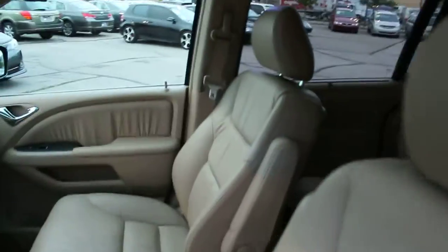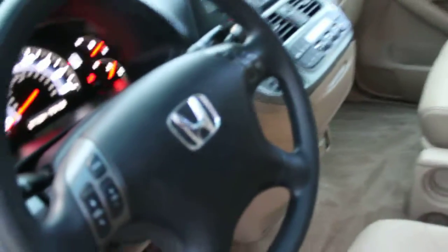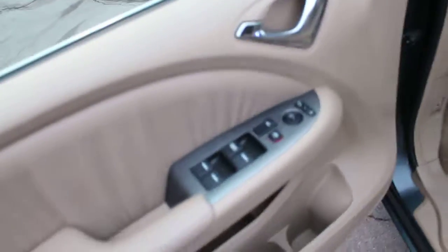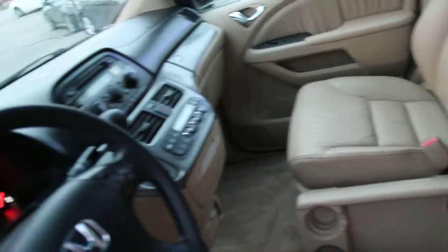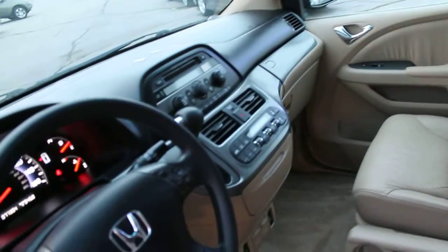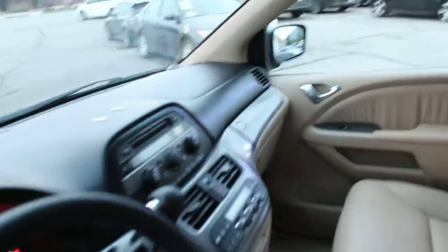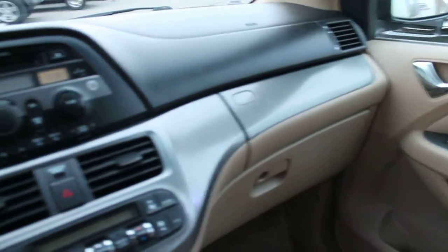The interior is in excellent condition. The leather is very clean — there are no rips, tears, stains, or heavy wear marks of any kind. The interior looks like it's been very well cared for. The carpets are also very clean. Something you won't get from watching the video is the odor of the vehicle, which is non-existent — it has a nice clean smell. There is no hint of any smoke or pet odor.